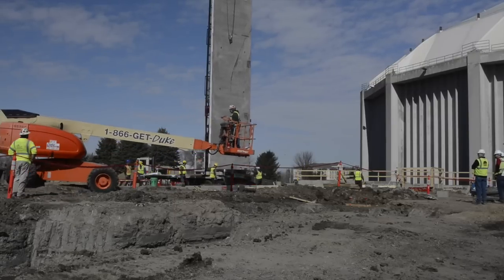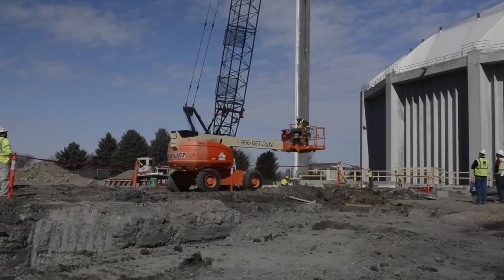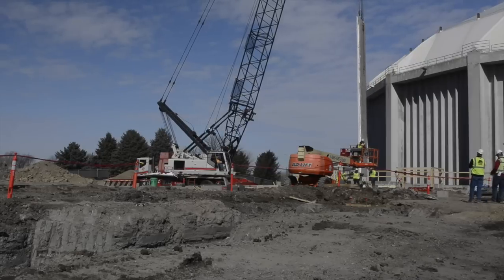On this month's construction update, we take a look at the precast panels and the preparation for setting the steel. Mortenson Construction Superintendent Brian Bowe says after months of preparation, progress is finally being shown on the ground.